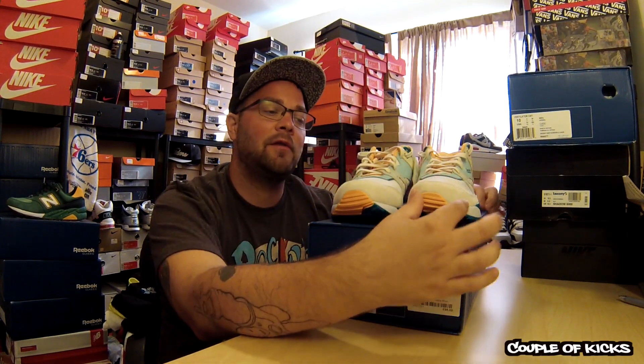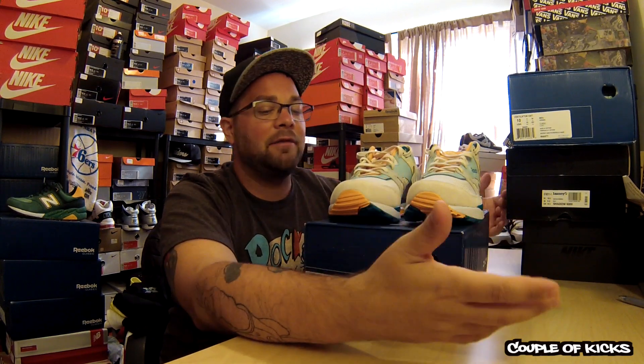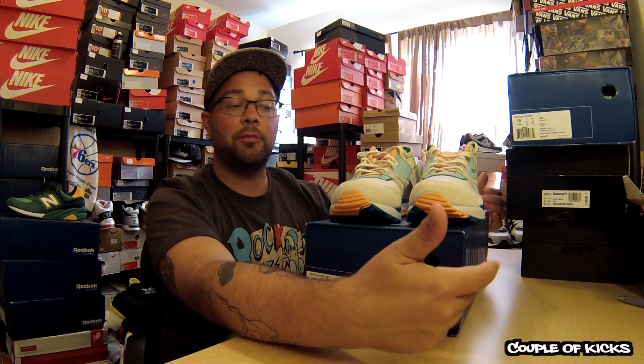This is my second pair of these shoes. The first pair I got from Packer had this crazy crease across the toe box, so shout out to them for working with me and giving me a refund. They didn't have another size 10, so I couldn't get another pair. I had to get these from End Boutique over in the UK — I'm pretty sure it was End. I ended up paying like $5 more.